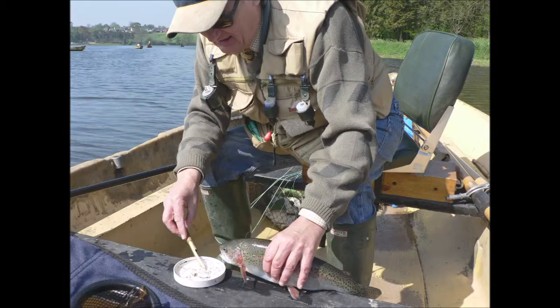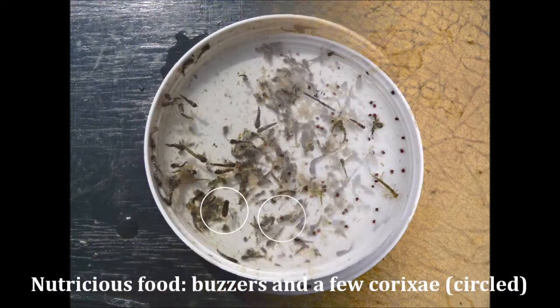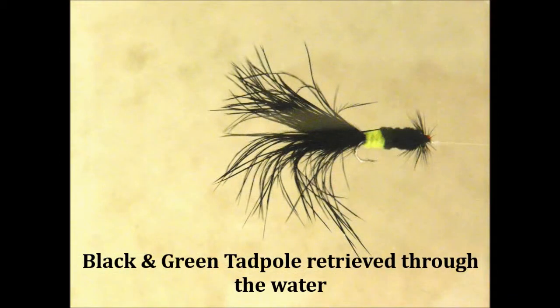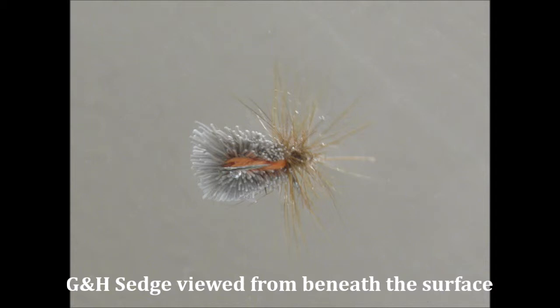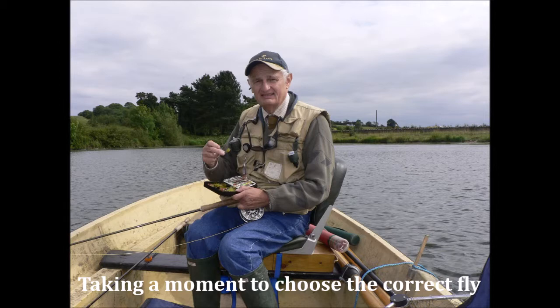Consequently, the need for a book devoted solely to flies suitable for reservoirs, lakes, lochs, and similar large still waters in the British Isles became apparent. It is hoped that by concentrating the selection exclusively on these flies it will be possible to devote far more space to those most appropriate to the British reservoir fly angler. Nevertheless, many of these flies will also be suitable for catching trout in similar large still waters in other parts of the world.